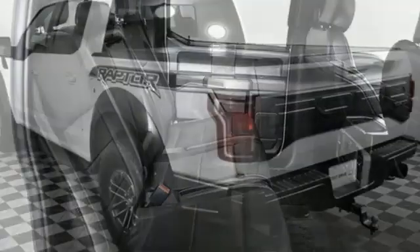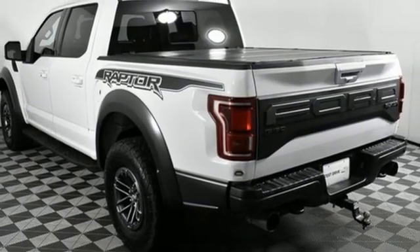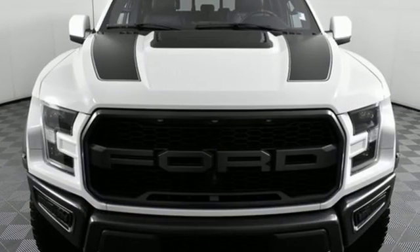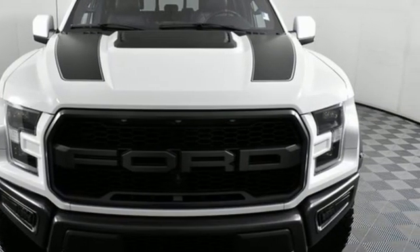And twin-turbo V6 engine. They say a journey of 1,000 miles begins with one step. Well, in this case, it begins with a test drive. Start your next adventure today.